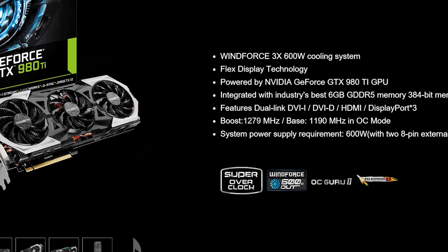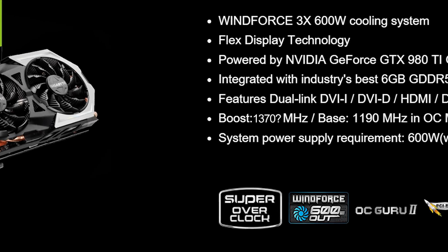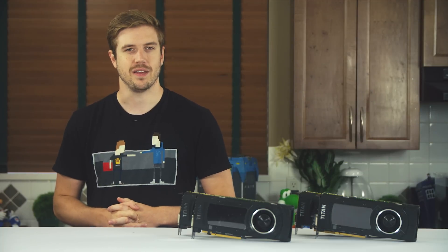So why not advertise 1370? Did they not know it would be this fast? Or much more likely, were they making a conservative guess? And this is where our testing began.